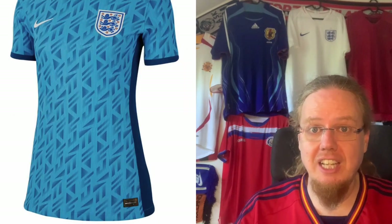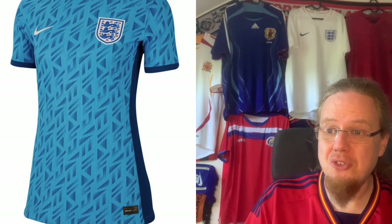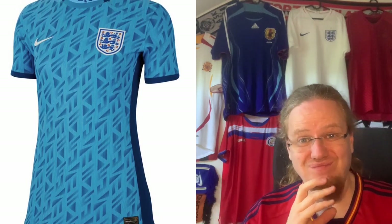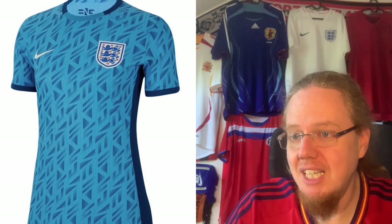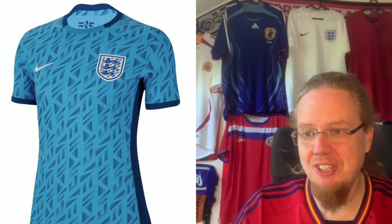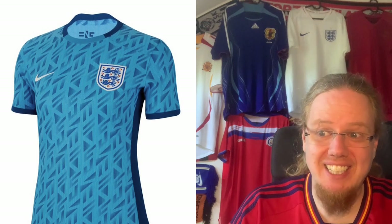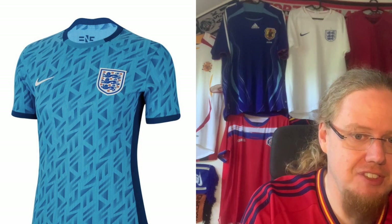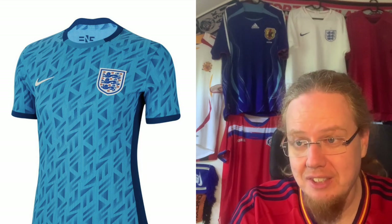The England away jersey is in light blue, probably a reference to the 1993 jersey. But honestly, we see very little more than on the home jersey, and the wow factor is very very low. I'd actually prefer England in red — I get that blue is used sometimes, but it's not for me. I'm giving this three stars. I was really disappointed by the England jerseys and I don't understand why they went this direction.